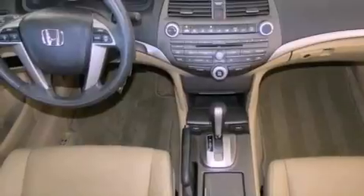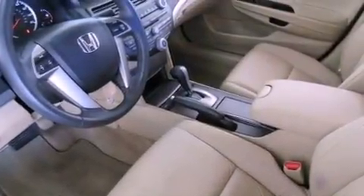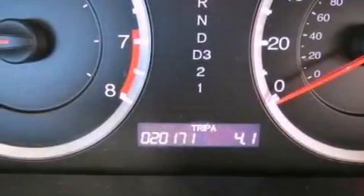The following features are also included: a multi-function display, air conditioning, cruise control, a CD player, leather seats, and an electronic throttle.